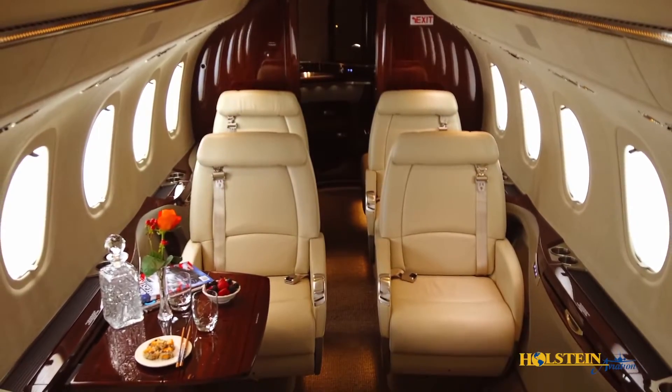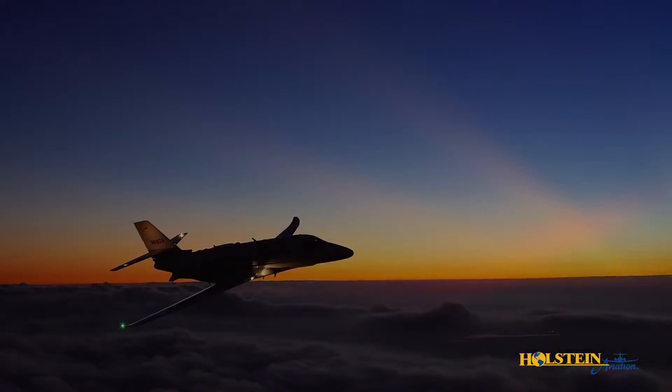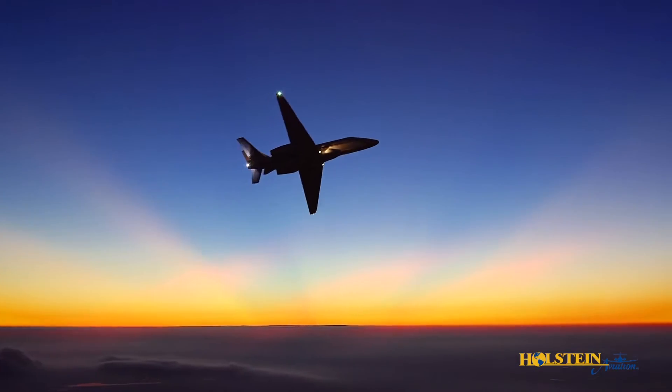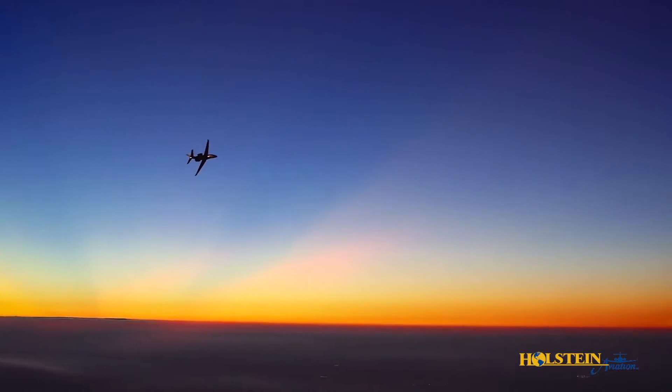The Latitude's spacious cabin, class-leading performance, and operating efficiency sets this innovative aircraft out in front of the competition. Holstein Aviation looks forward to providing further detail on this exceptional aircraft.